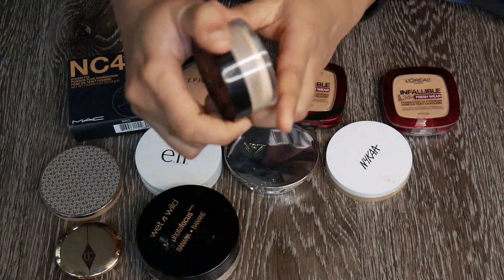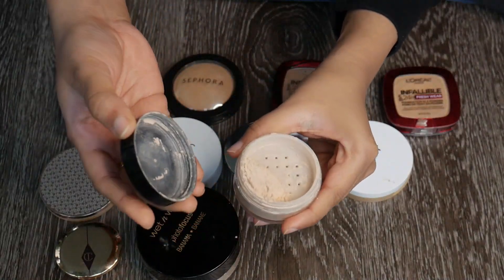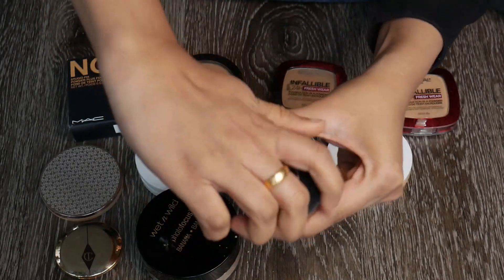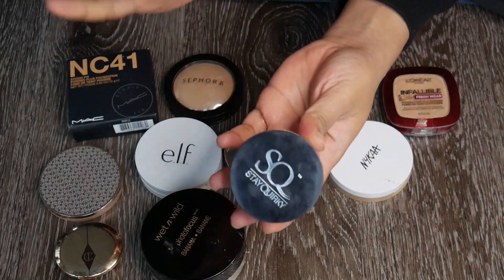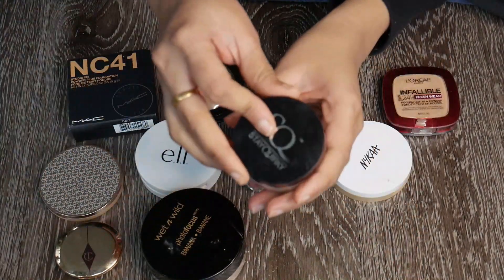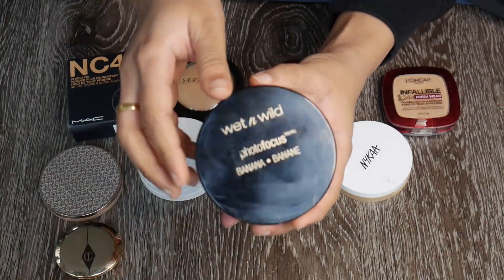Then there's the Stay Quirky powder — it's tiny and it does set my makeup well, but between these two loose powders I think I want to keep only one. So I'm going to get rid of this one as well, even though it's really good.